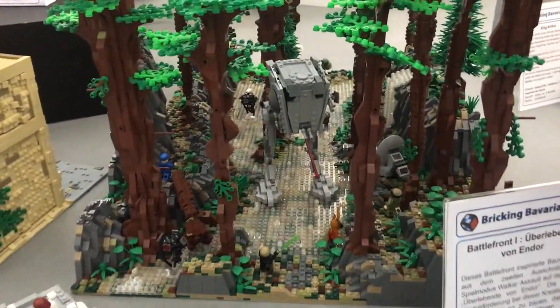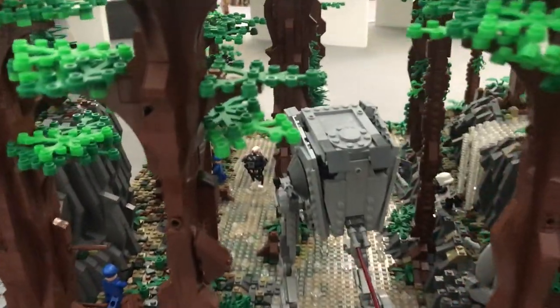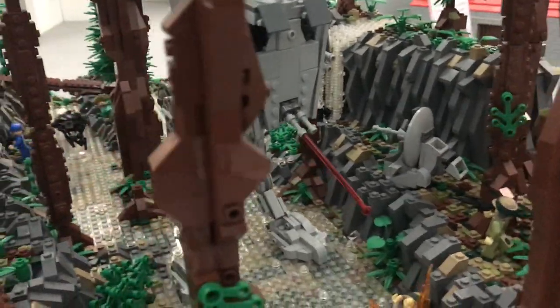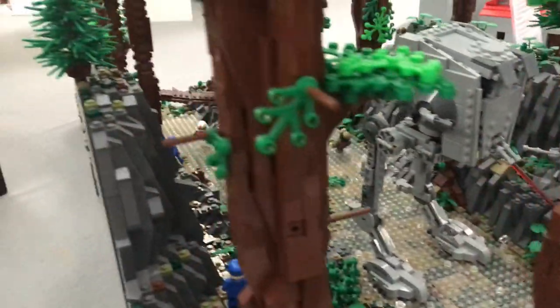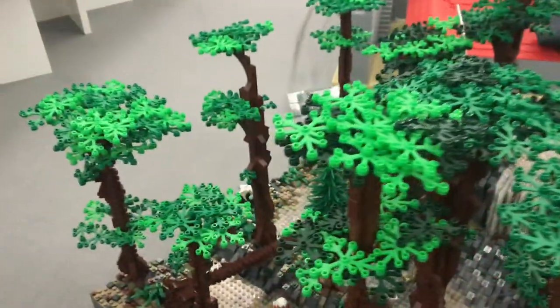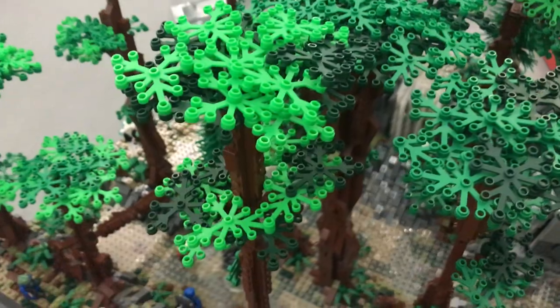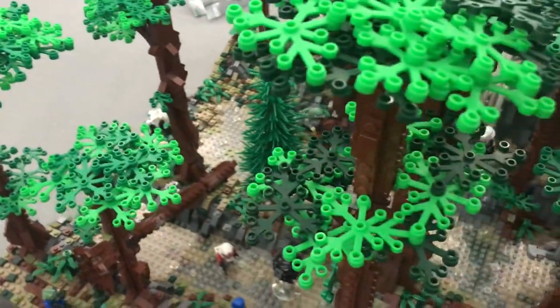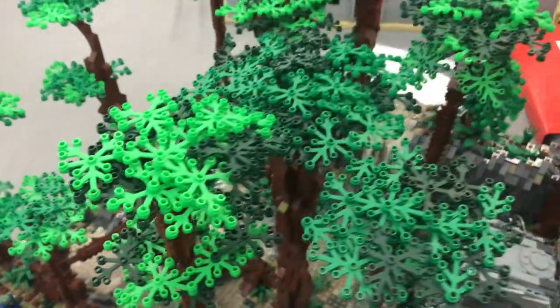The last part is another MOC built by Lonely Clone Productions. Right here we've got an Endor MOC — or more specifically, Survivors of Endor. A really cool MOC with a lot of detail: trees, plant life, and a lot of minifigures running around and hiding within the MOC.